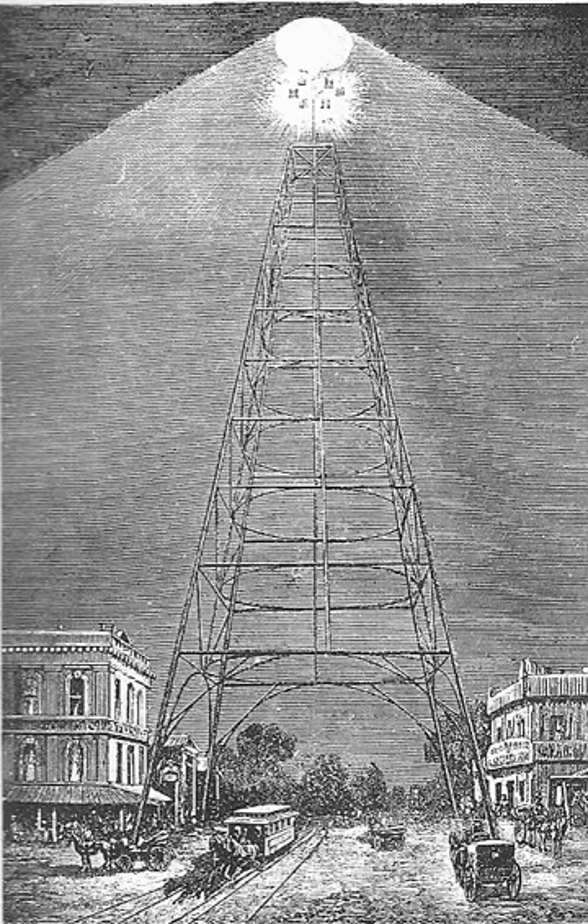A Moonlight Tower or Moontower is a lighting structure designed to illuminate areas of a town or city at night. The towers were popular in the late 19th century in cities across the United States and Europe, most common in the 1880s and 1890s. In some places they were used when standard street lighting, using smaller, shorter, and more numerous lamps, was impractically expensive. In other places they were used in addition to gas street lighting. The towers were designed to illuminate areas, often of several blocks at once, on the high-light principle.